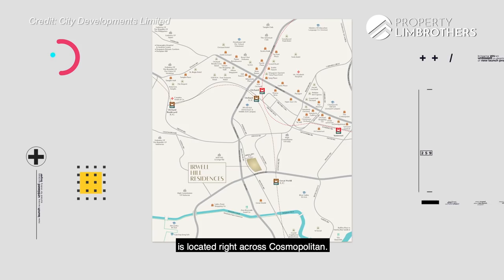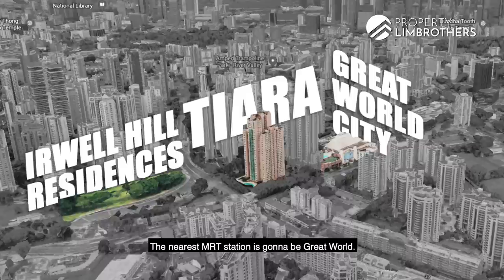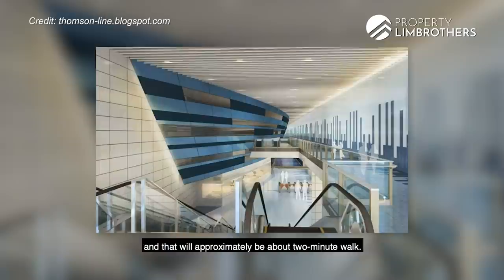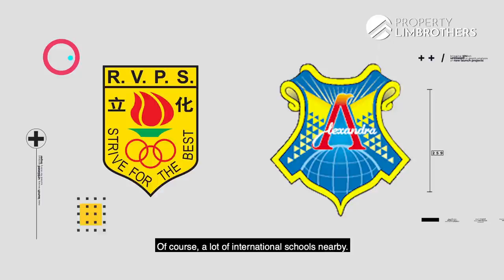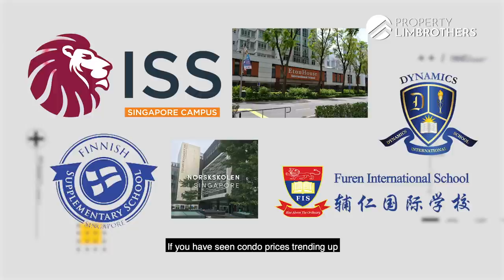Erwell Hill Residences is located right across Cosmopolitan, in front of Lonnie Towers and Riva Lodge. Diagonally that will be Tiara, followed by Great World City Mall. The nearest MRT station is Great World — 120 meters to the entrance from the side gate, approximately a 2-minute walk. Primary schools within 1km include River Valley Primary and Alexandra Primary. Nearby international schools include ISS International, Eternhaus International, Finnish Supplementary, Norwegian Supplementary, Furren International and Dynamics International.